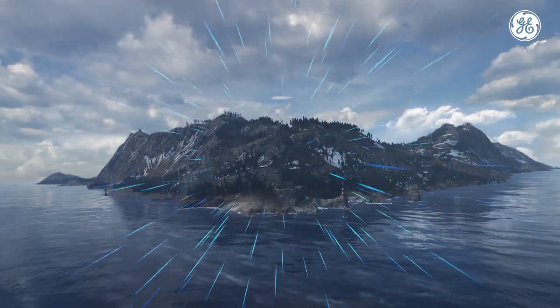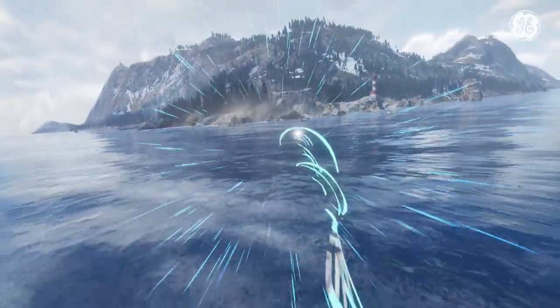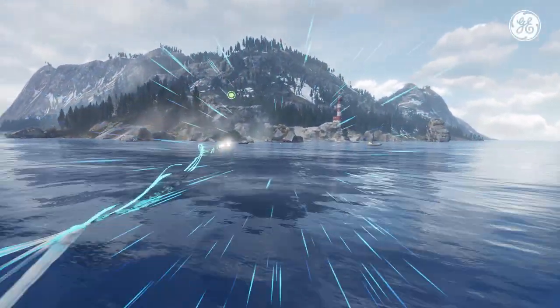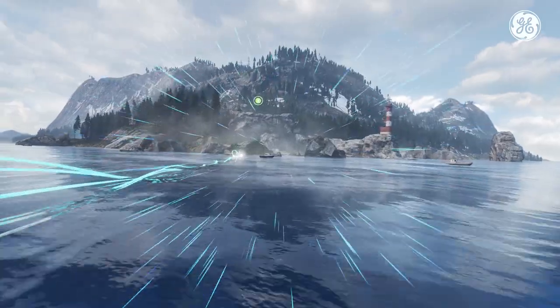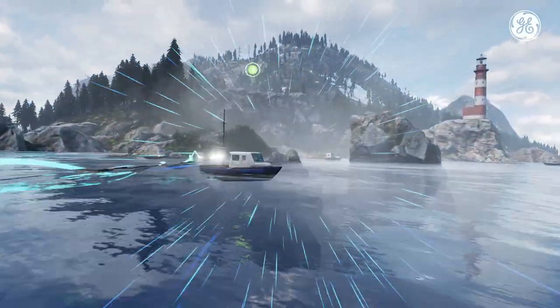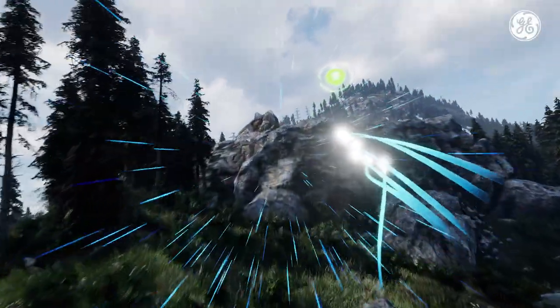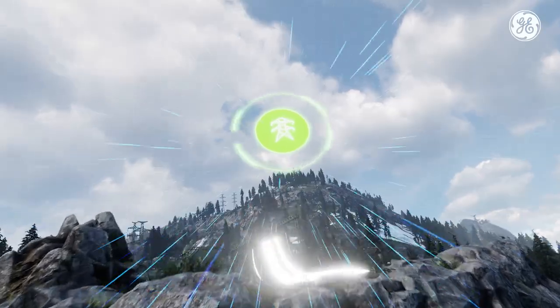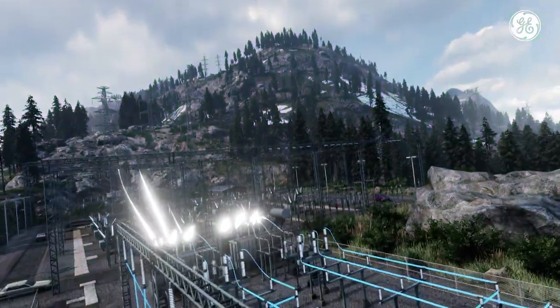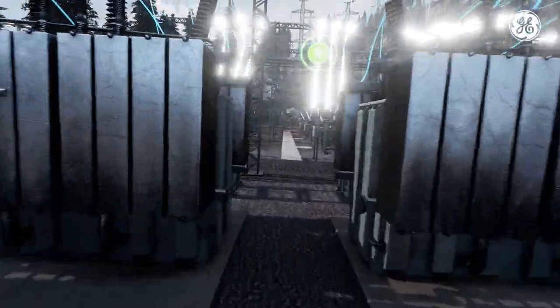Electricity generated offshore is brought to a collector station, which combines the power generated for transmission to land. The generated power is fed into transmission substations that connect the electricity to the rest of the grid.